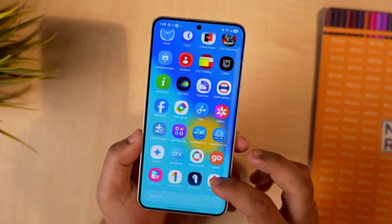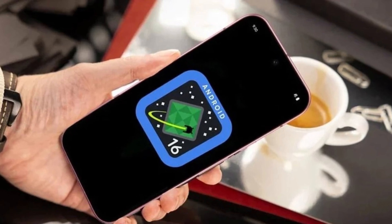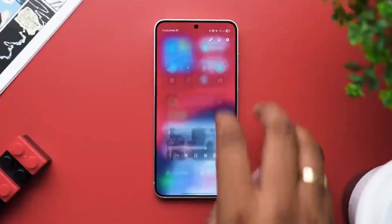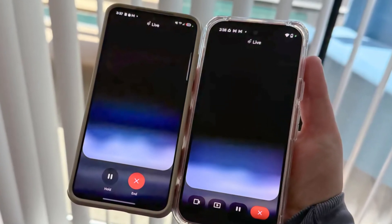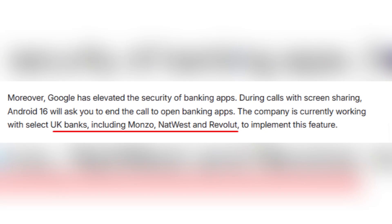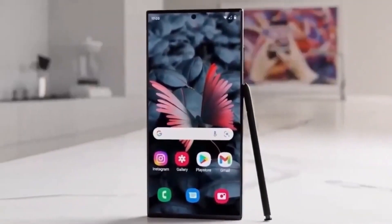Phone call safety is also getting a boost. Android 16 will block some risky actions during calls, like installing apps from the internet or giving sensitive permissions. This is especially useful because scammers often try to trick people into downloading harmful apps while they're on a call. Now that trick won't work as easily. And if you've ever used screen sharing during a call, there's a new rule that will protect your banking apps. While screen sharing is on, banking apps from supported banks, like Monzo, NatWest, and Revolut in the United Kingdom, won't open. This move is aimed at stopping scams where people pretending to be tech support try to access your financial information during screen sharing.